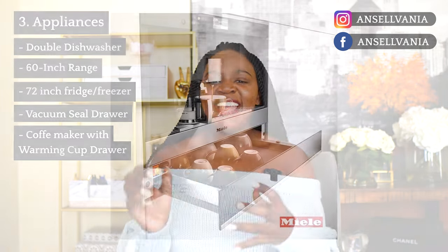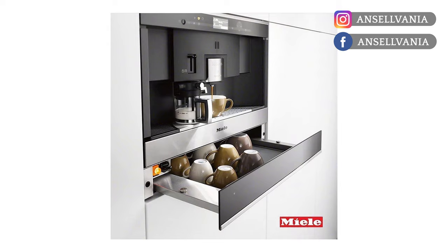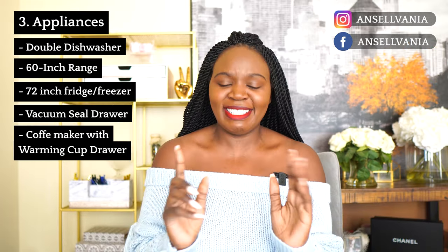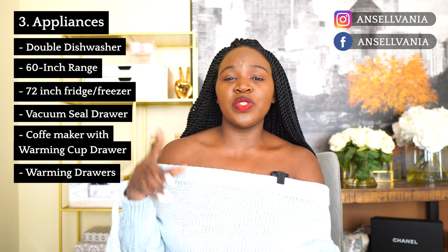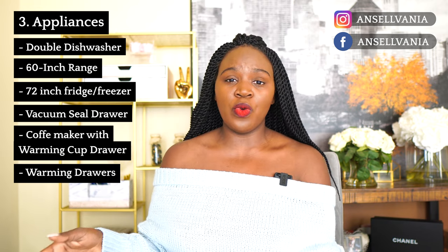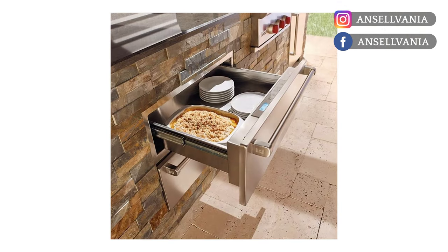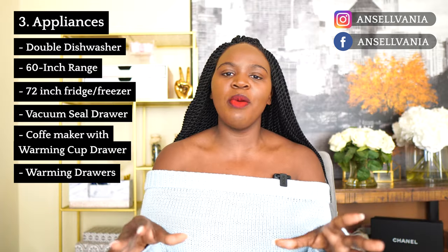Another thing I'm excited for is our Miele built-in coffee maker with a warming cup drawer. The warming cup drawer is the best — you make your coffee and have a warm cup to drink it in. We also have two warming drawers: one right by the range in the kitchen and another in the outdoor kitchen. If you're grilling steaks and some are done and some are not, you put them in the warming drawer and they won't overcook.